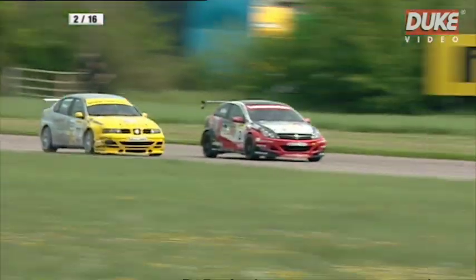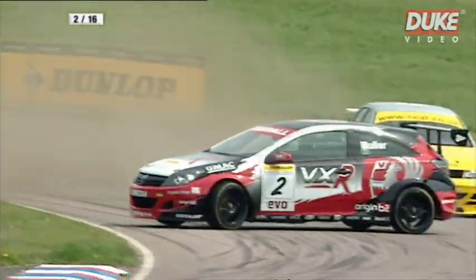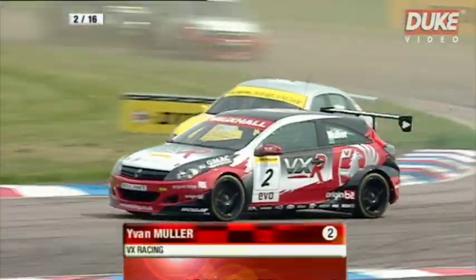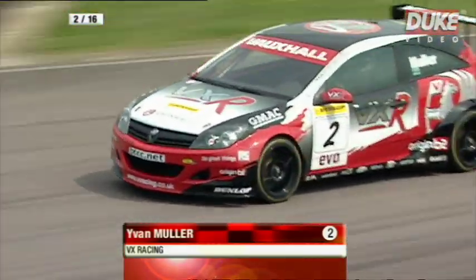Jason Plato now looking for the inside line into the chicane — oh, he hits Muller! He's turned him sideways. Muller's still got his foot in, oh, wonderful control from Yvan Muller.